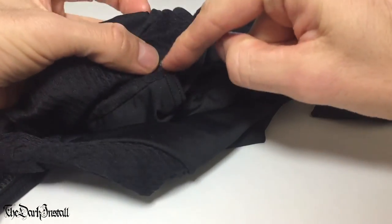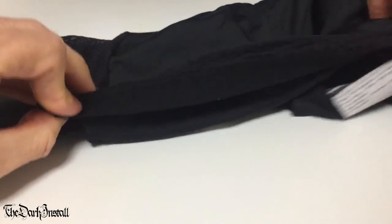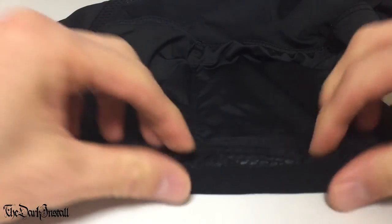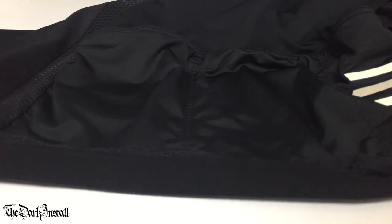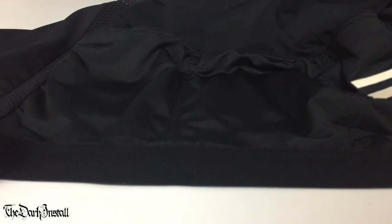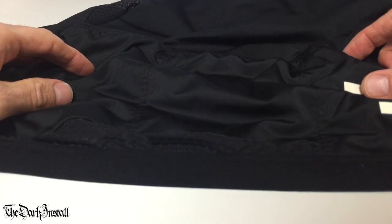So: first one got a rip here, second one the Lycra perished, third one this elastic section — the whole bottom elastic hem — all of the elasticity went. It was just like wearing a big baggy skirt around my waist. So that was just shit. They replaced that one. I have this one now, and I'm wondering what's going to go wrong with it next.